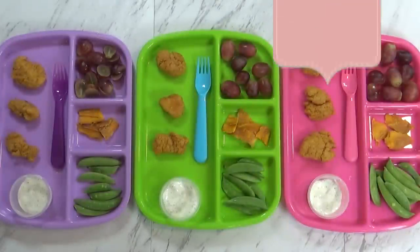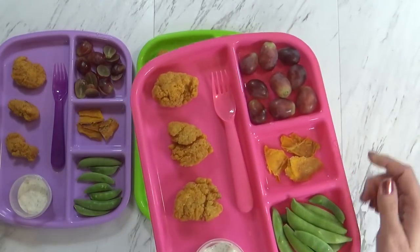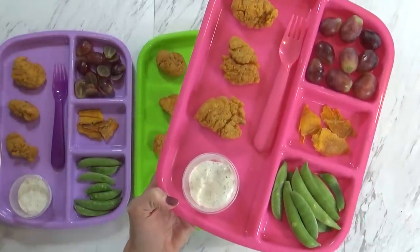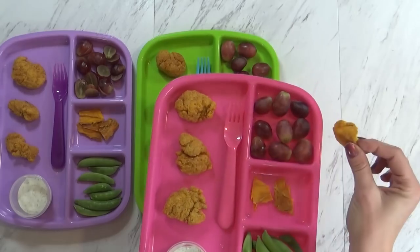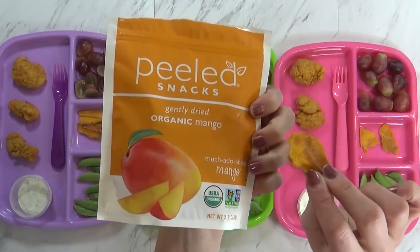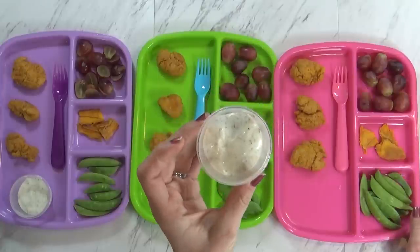Good afternoon guys, and happy Tuesday. I just finished making the kids' lunch, so here it is. Today we're having some popcorn chicken — these are just the ones I get from Costco, the kids really like them. I forgot the ketchup, but I should put some on. With the chicken, I'm also serving some grapes — I have some really large red grapes. And then I have a good amount of sugar snap peas. I'm really going to try to increase the vegetables this week. I want you to eat all your snap peas.